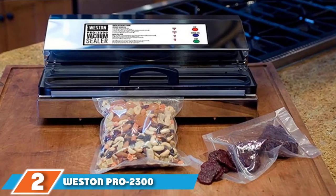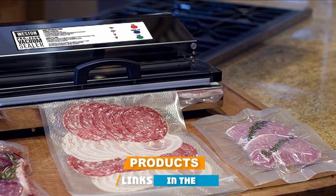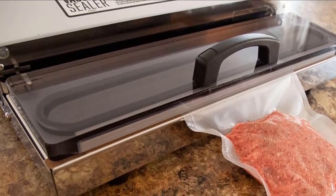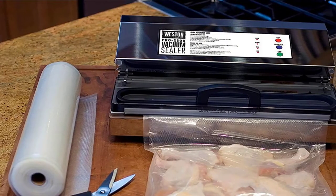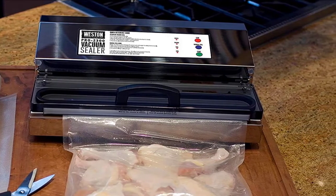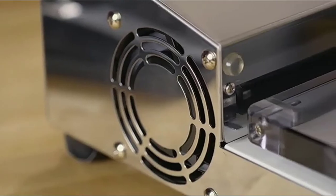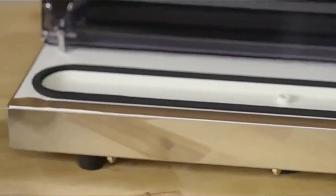At number two, we have the Weston Pro 2300 Commercial Grade Stainless Steel Vacuum Sealer. If your vacuum sealing needs exceed normal household use, or if you love having restaurant quality equipment at home, you should consider this option. It's great for hunters and fishers or those who tend to buy meat in bulk. It's also perfect for people who want a quick way to marinate their meat. This commercial grade countertop machine has a double piston vacuum pump with 935 watts of power to seal your food in minutes. Our product tester says she was able to get a successful seal the first time, every time.